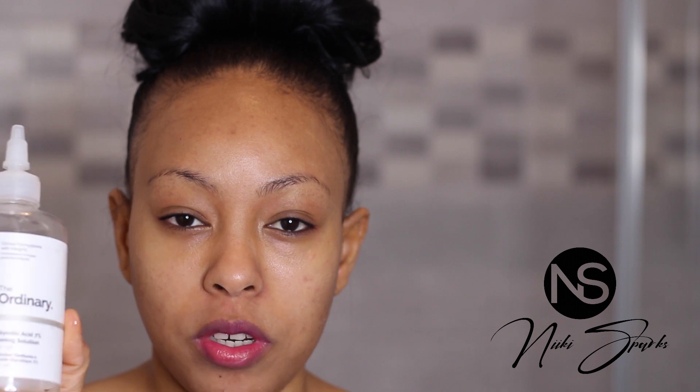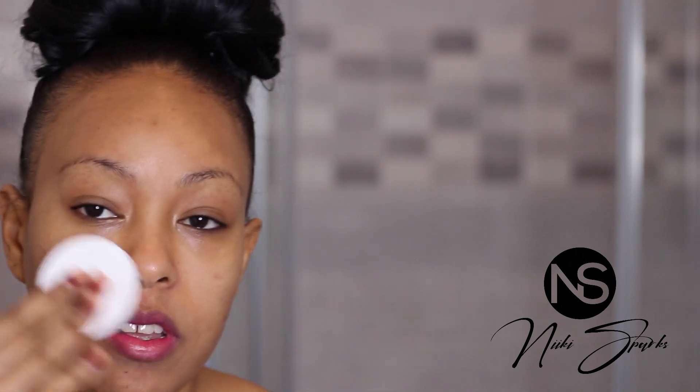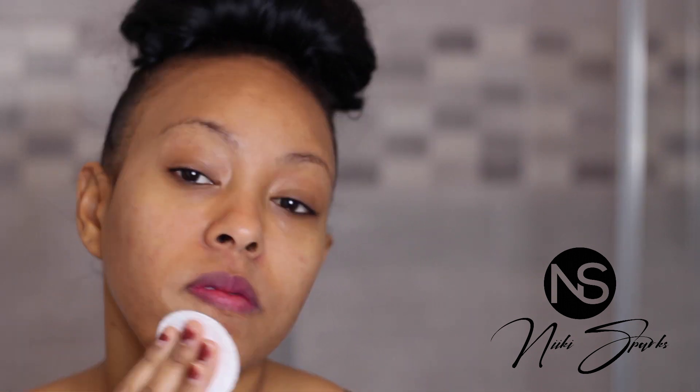As my toner, I'm using the glycolic acid 7% toning solution from The Ordinary. I use a cotton pad and just rub it all over my face. I get so happy every time I see my skin looking like that — I do the happy dance because I really struggled to get my skin to this point and for it to last.